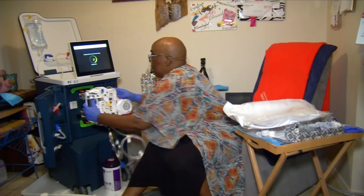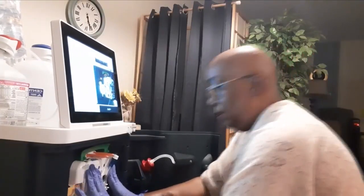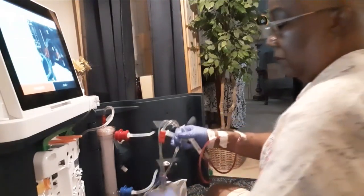For Tracy, it eliminates several trips a week to the dialysis center. She calls the Tableau her lifeline. I named my machine Tammy, with an I-E, not a Y. Without it, I wouldn't be here.